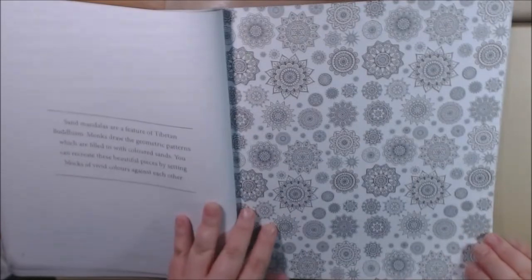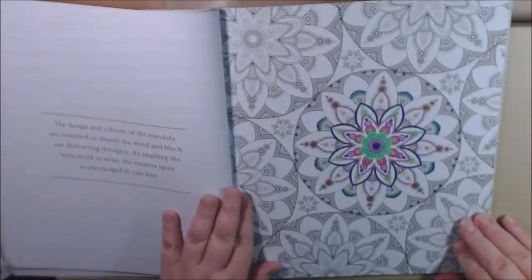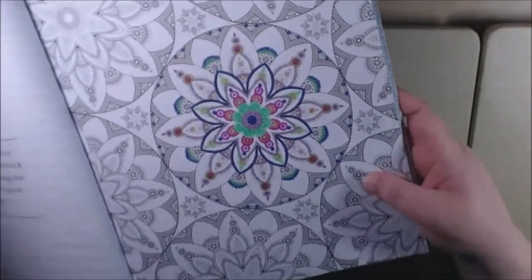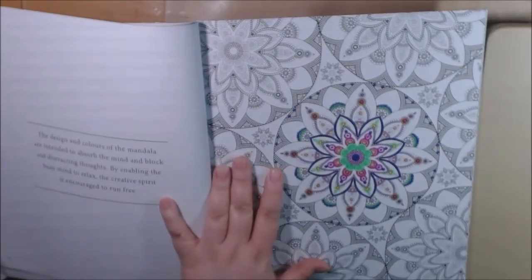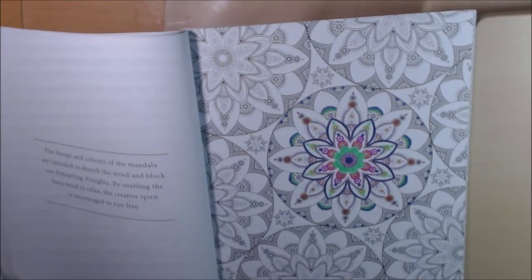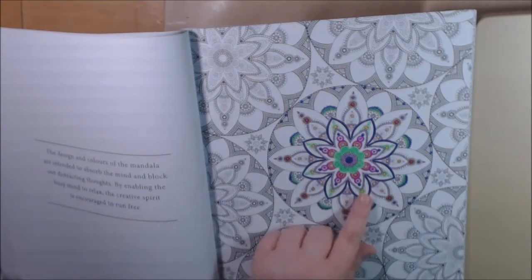This one looks like snowflakes — it's not so intimidating, and this is the one I did. Oh my goodness, it was really fun — it's shiny, I got a lot of gel pens in there. I kind of went with some Mardi Gras colors — I did purple, green, and gold.